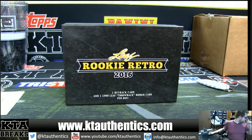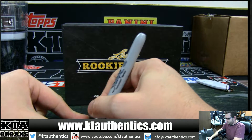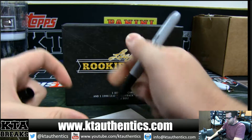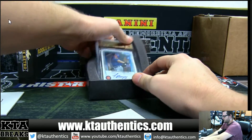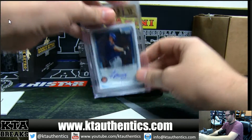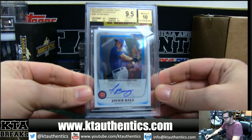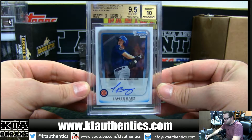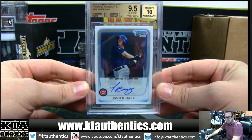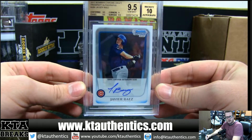I'm just going to slow roll it — I don't even know what it is, I haven't seen it. It is a BGS 9.5/10, I will tell you that. Base Autograph — 2011 Bowman Chrome Draft, Javier Baez. Edges and centering on surface got a 9.5, corners got a 9, and a 10 auto. First Bowman Chrome Javier Baez.